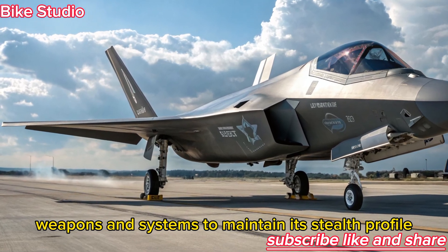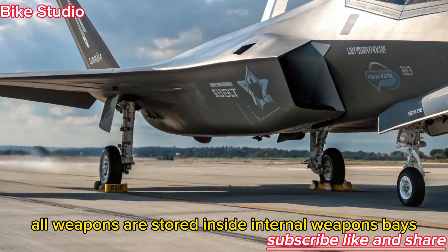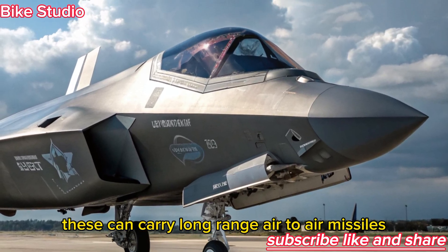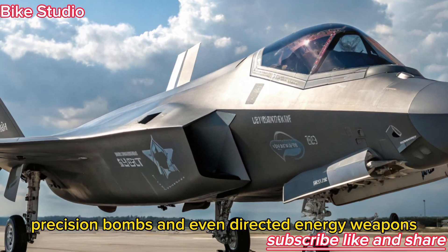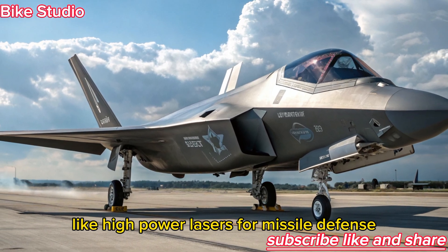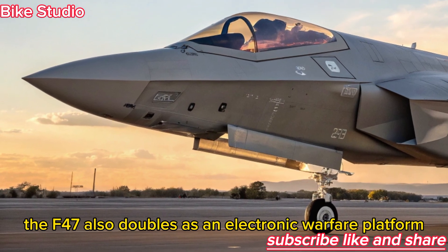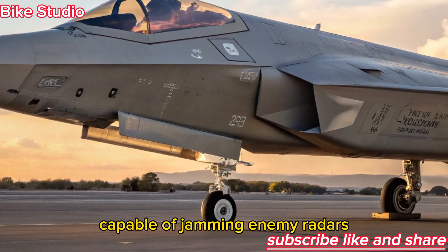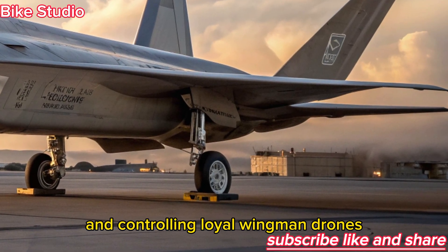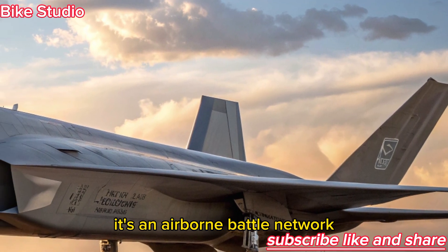To maintain its stealth profile, all weapons are stored inside internal weapons bays. These can carry long-range air-to-air missiles, precision bombs, and even directed energy weapons like high-power lasers for missile defense. The F-47 also doubles as an electronic warfare platform, capable of jamming enemy radars, hacking communications, and controlling loyal wingman drones — making it more than just a fighter jet; it's an airborne battle network.